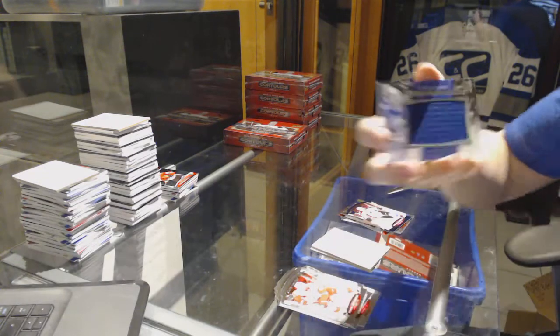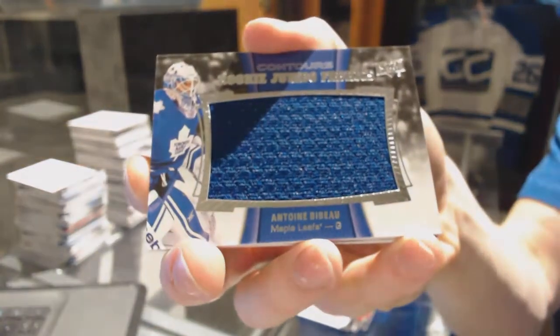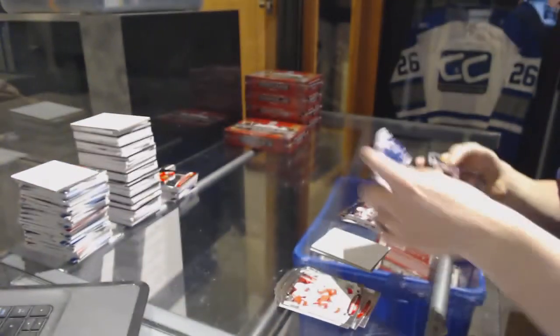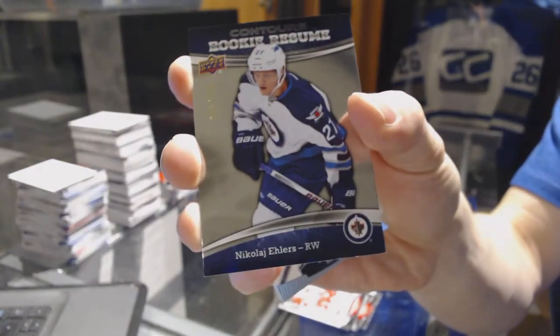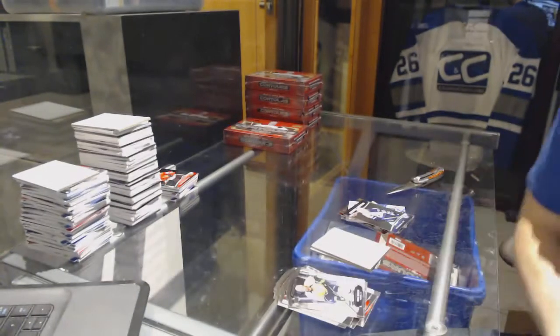We've got a rookie jumbo fabrics for the Toronto Maple Leafs Antoine Bibeau, and a rookie resume number to 3.99 for the Winnipeg Jets Nikolai Ehlers.